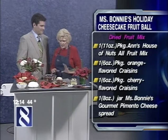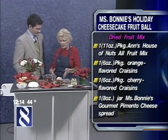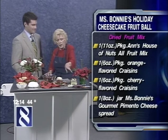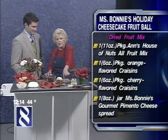She developed this about two years ago. This is a cheese ball, and you use her cheese spread — about eight ounces of it — and form it into a ball. Then you take three packages: one package of craisins with the orange flavor, one package with the cherry flavor, and then Ann's House of Nuts — just fruit.